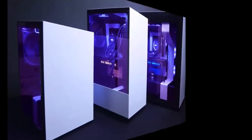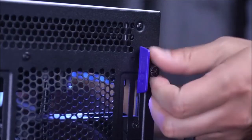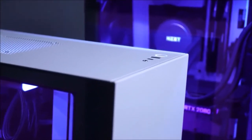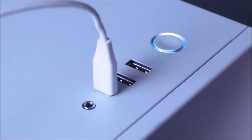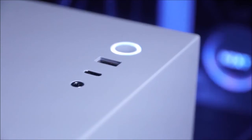NZXT H710i: the best mid-tower PC case. Our newest favorite PC case is the NZXT H710i, released in 2019. The ease of installation and the overall quality are second to none. NZXT markets the H710i as a smart case thanks to the integration of its new intelligent hub powered by the company's CAM software. This hub uses machine learning to speed up or slow down connected fans to find the optimal noise-to-cooling performance ratio, and also controls the RGB LEDs.